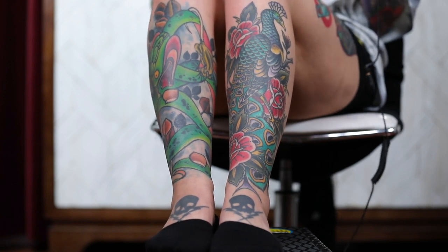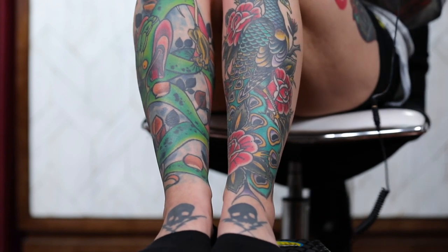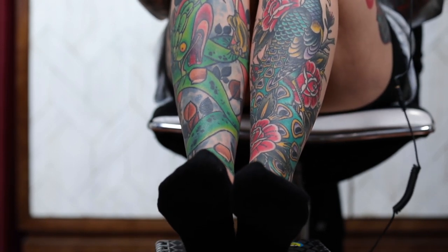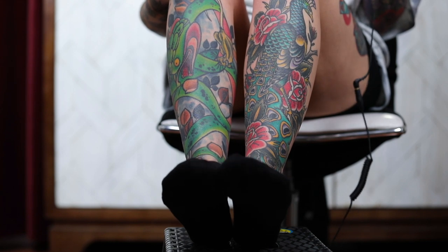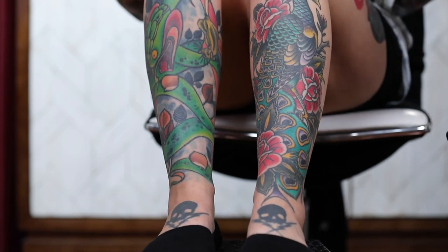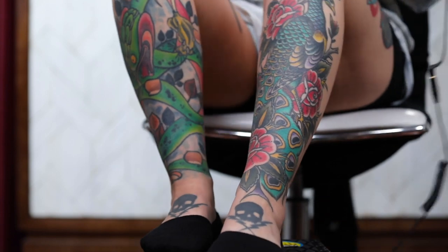So many of you guys have been asking to see my tattoos. Here they are — say hello to my peacock and my snake. I'm wearing socks because last time on my Instagram I showed my feet and my nail polish was chipped and people came after me. I'm sick of the internet. So I just covered my toes instead because my nail polish is chipped — bunch of haters out here.